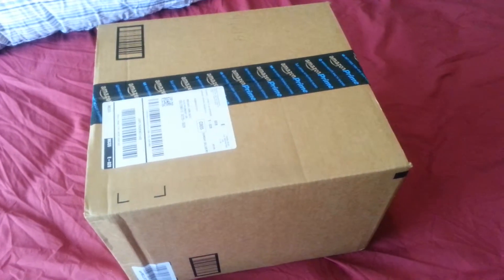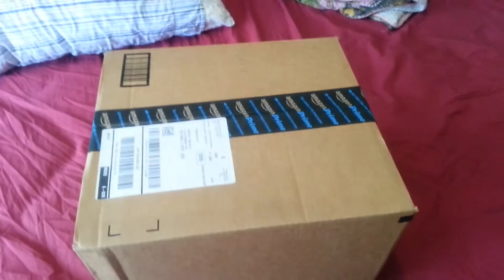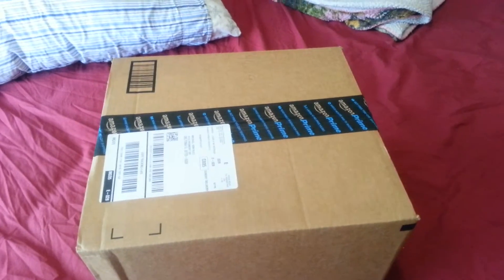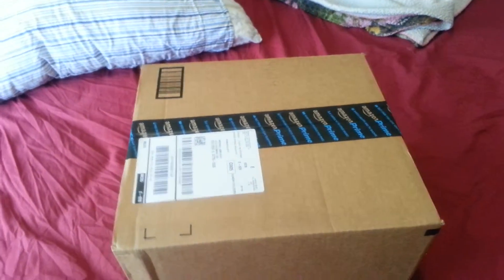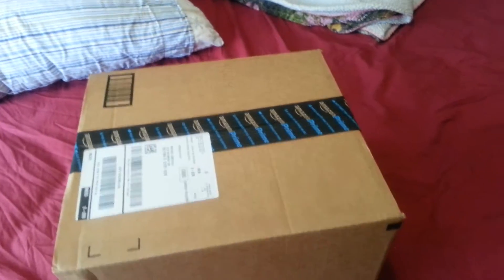Hello out there in YouTube land, this is DJ Big Mike aka The Great Gonzo. I'm gonna do a real quick unboxing of the 60 by 80 plush Rochelle New York Jets blanket — been waiting for this for a while.